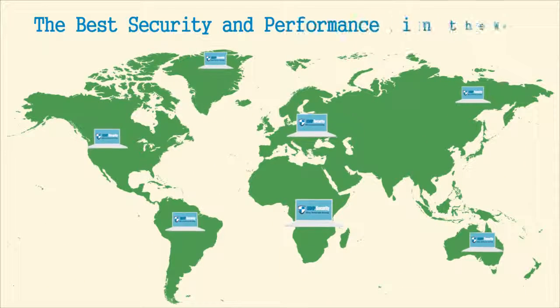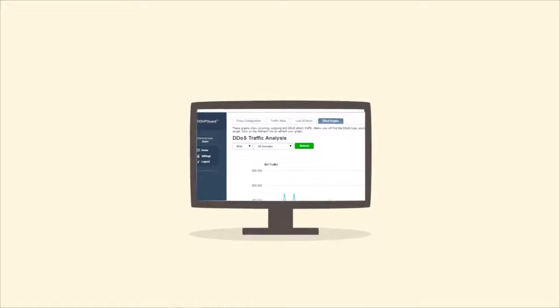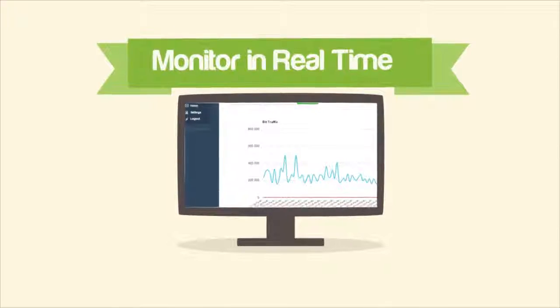We offer the best SEO and propagation in the world, with R10 name servers distributed worldwide for the best performance and a fast load of your website. Now all of our high-risk plans include real-time monitoring, and you can see DDoS attacks against your website from your panel of monitoring and management.